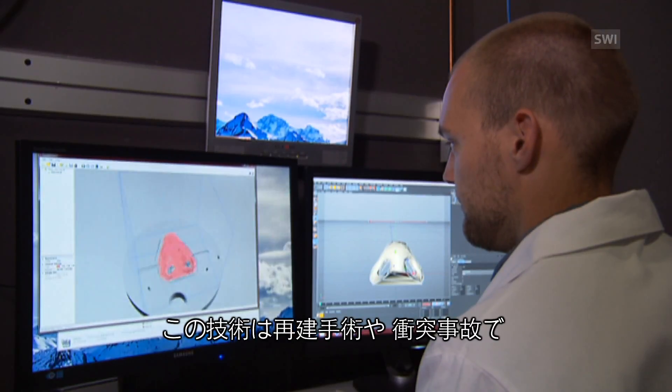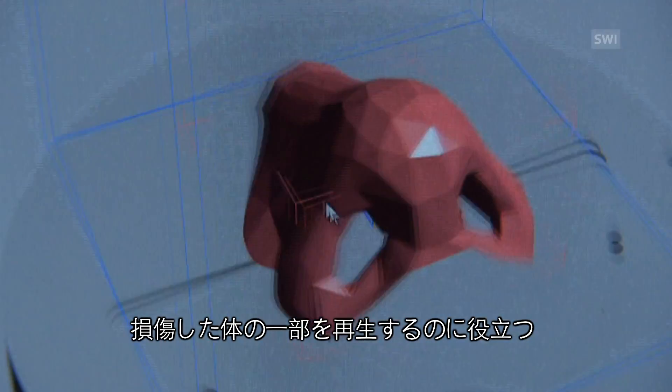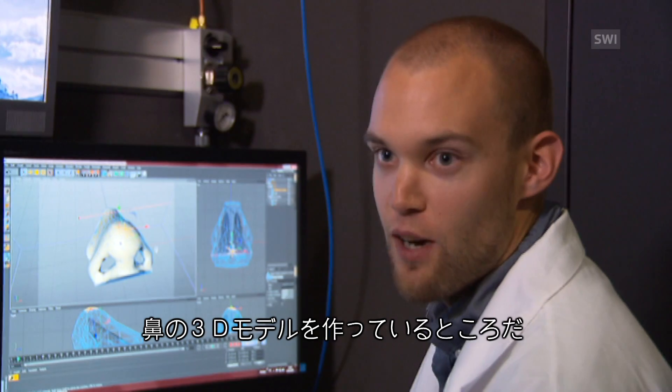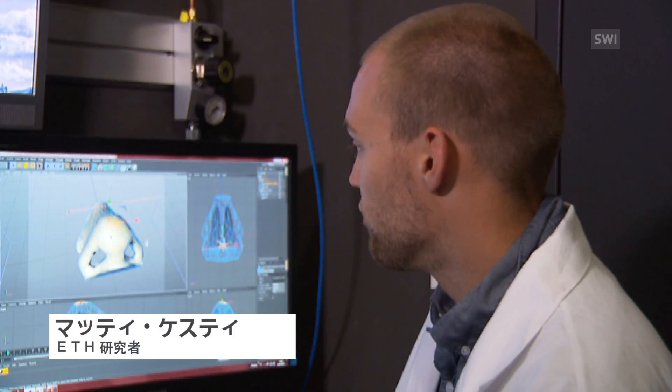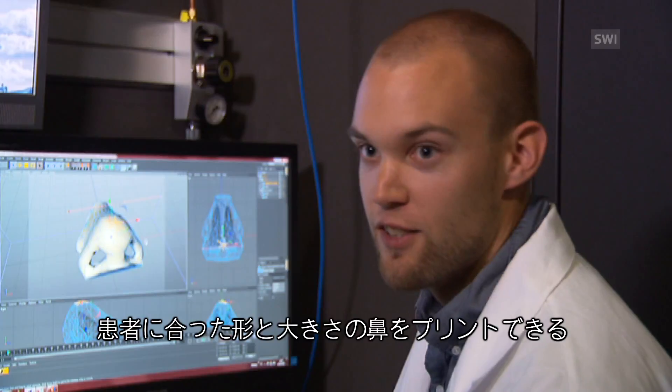In reality, this could be used for reconstructive surgery or the printing of a new body part that has been injured in a crash. I'm creating the 3D models from the noses so that we can further 3D print this for the patient's specific shape and size.